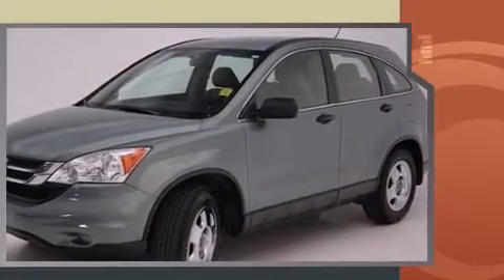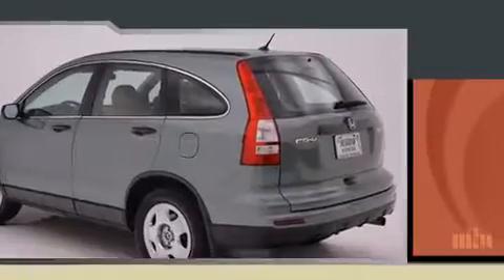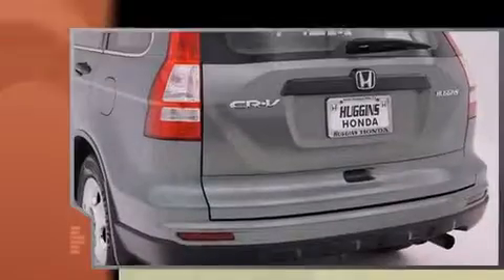Honda infused the interior with top-shelf amenities such as one-touch window functionality, a tachometer, rear wipers, and remote keyless entry.